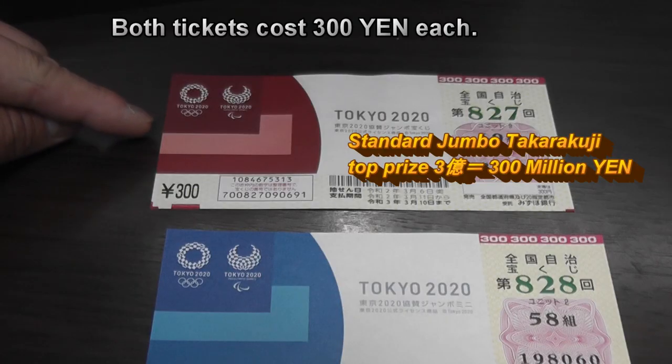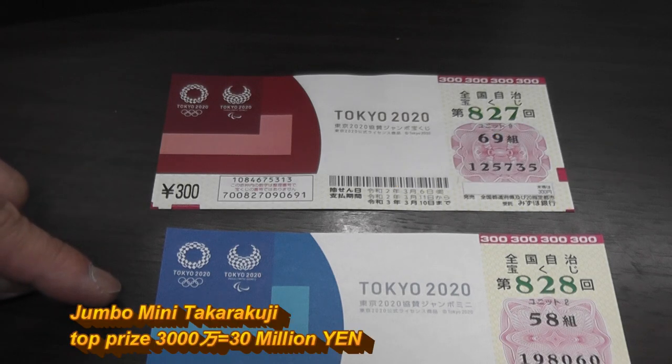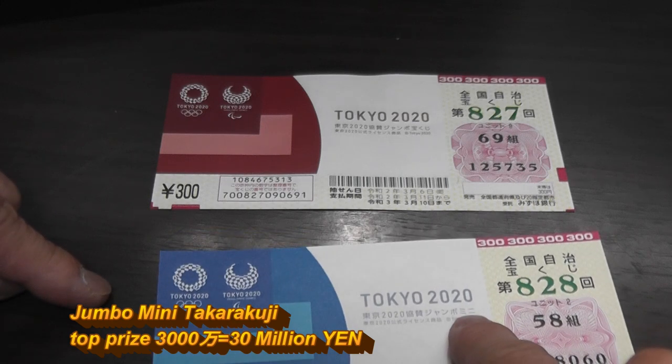This is the standard Jumbo Lottery. If you get the first prize, you win San-oku. This is Jumbo Mini — it's written here in Japanese, it says Jumbo Mini. And this pays out Sanzen-man if you get the first prize.